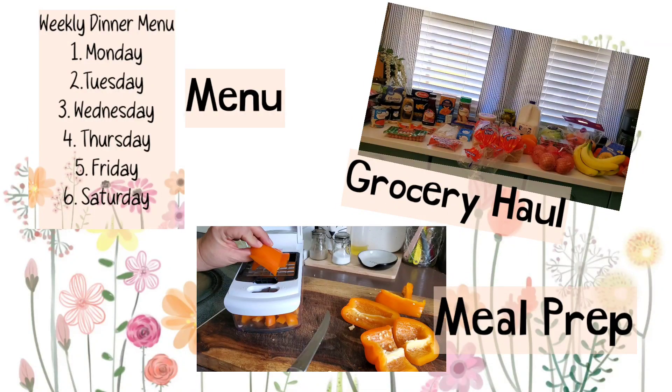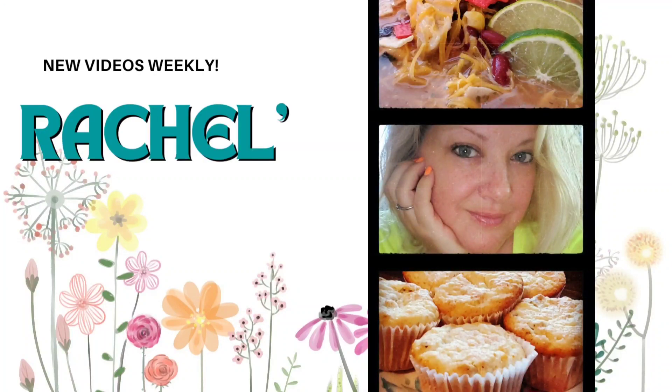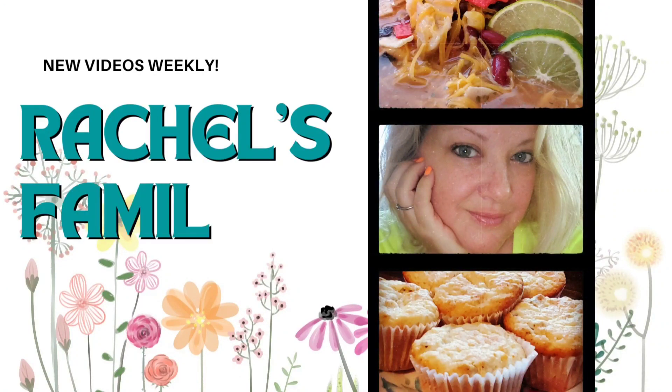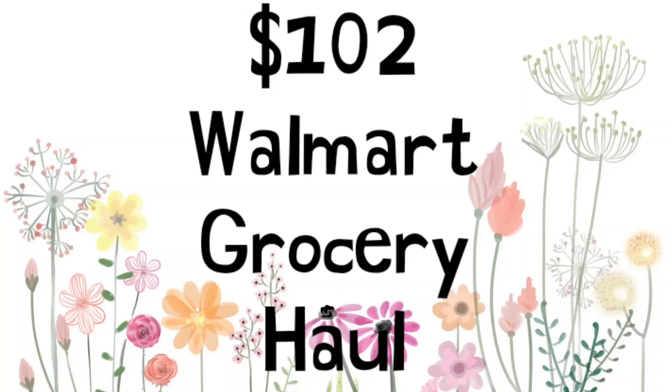Hi, I'm Rachel. Welcome to my channel. Today I have a grocery haul for you. It's going to be short and sweet — it's a $100 grocery haul. And what did I get? Not much, but it is what it is. So we're going to just hop right into it and get started.